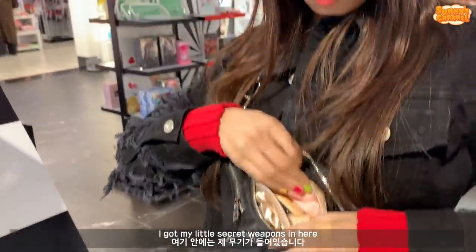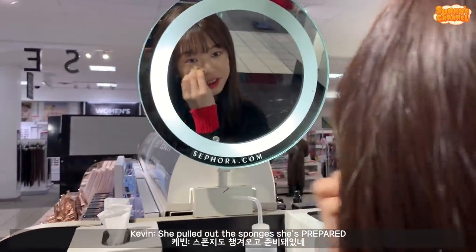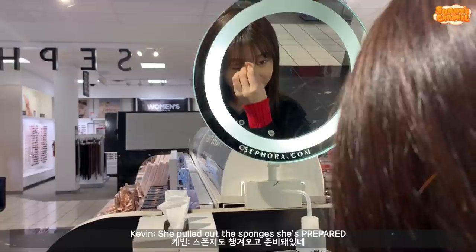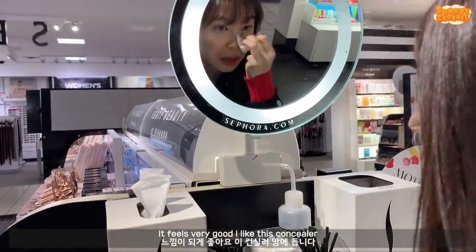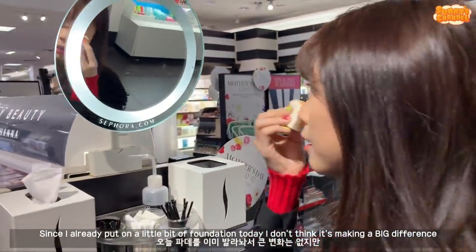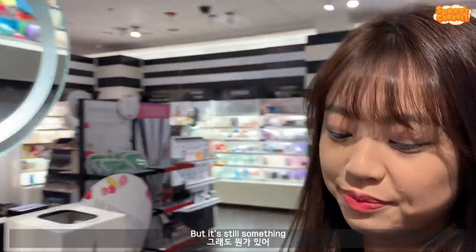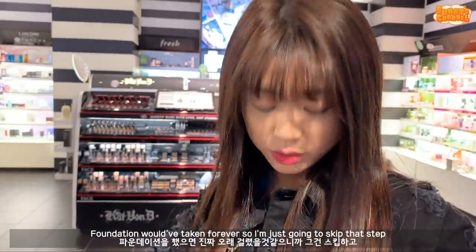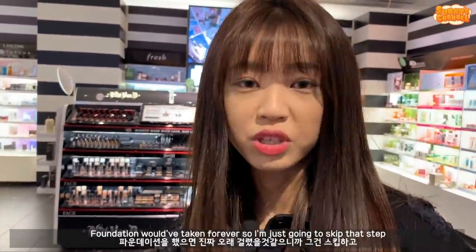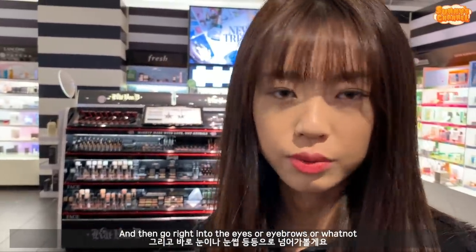I got my little secret weapons in here. You should pull out the sponges - she's prepared! Sephora who? Feels very good, I like this concealer. Since I just put on a little bit of foundation today, I don't think it's really making a big difference, but let's peep that - it's still something. I'm just going to rub that out a little bit. The foundation would have taken forever, so I'm just going to skip that step and go right into the eyes or eyebrows.